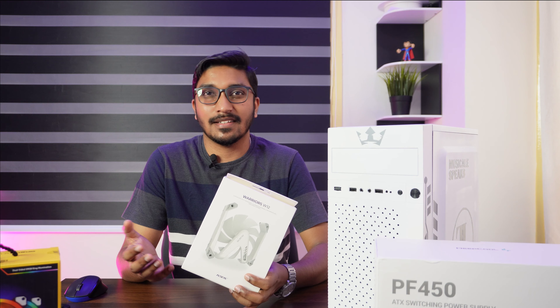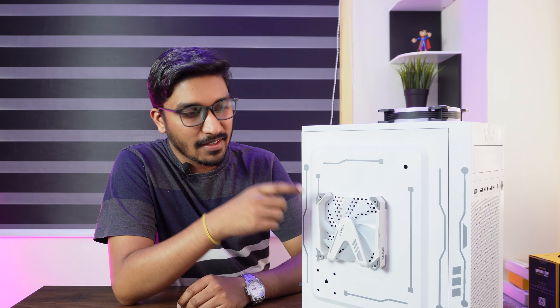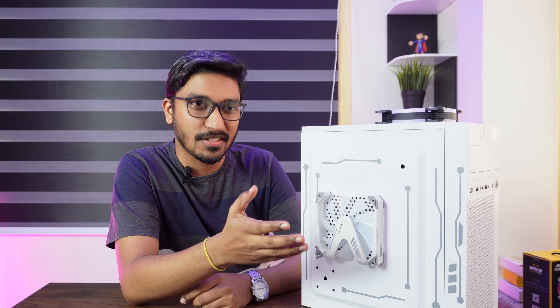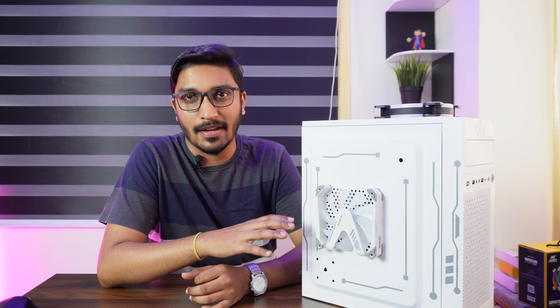Let's assemble this and see how it actually looks. By the way this is looking good — the fan is very nice with this case. The entire case is looking good with this fan.